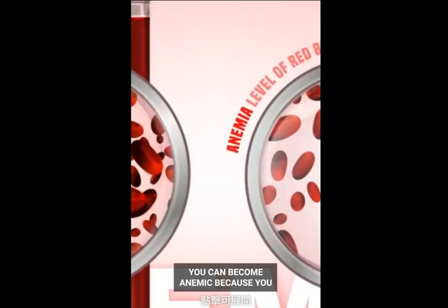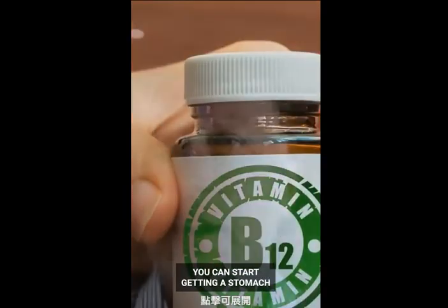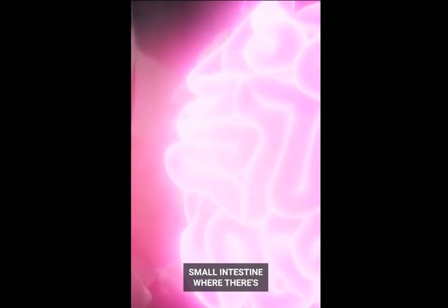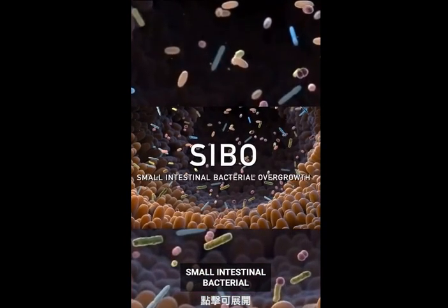And so if you don't have enough acid, you can become anemic because you can't absorb iron as well as B12. You can start getting a stomach infection and even an infection in your small intestine where there's too many microbes — and that's called SIBO, small intestinal bacterial overgrowth.